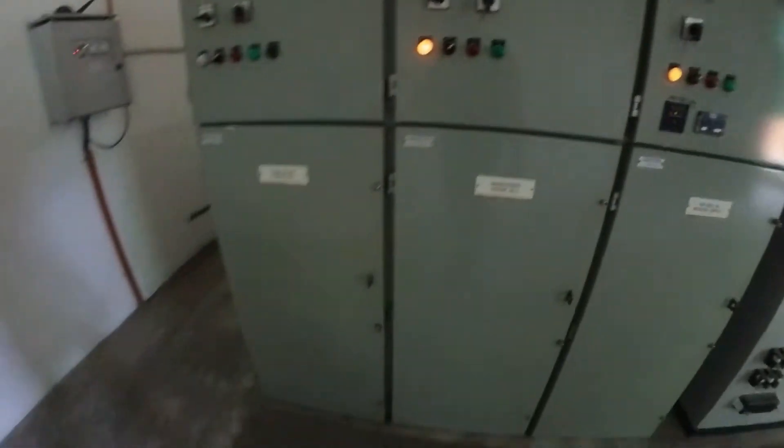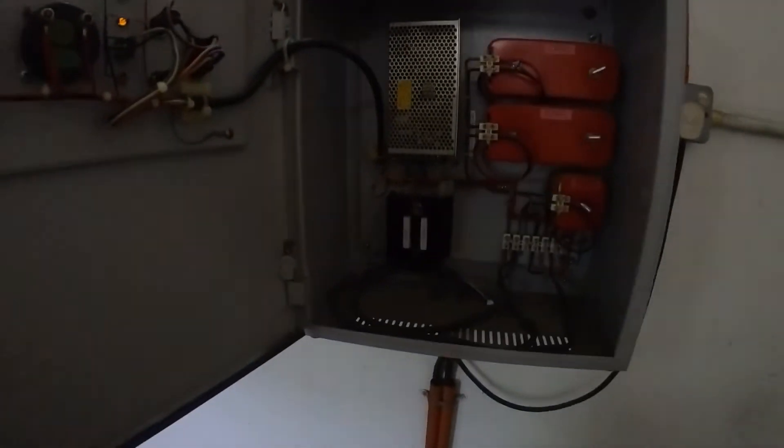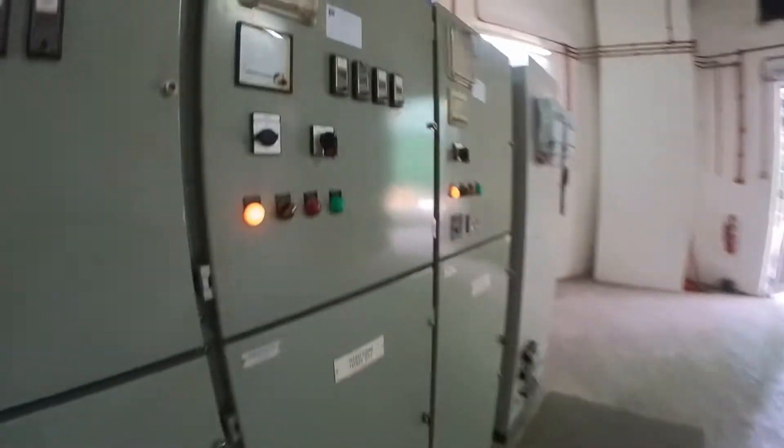It's using a Temcor switchgear. This is the tripping unit. Let us check the tripping unit — no issues. Battery voltage okay. Earthing connection in case. VCB is in good condition.